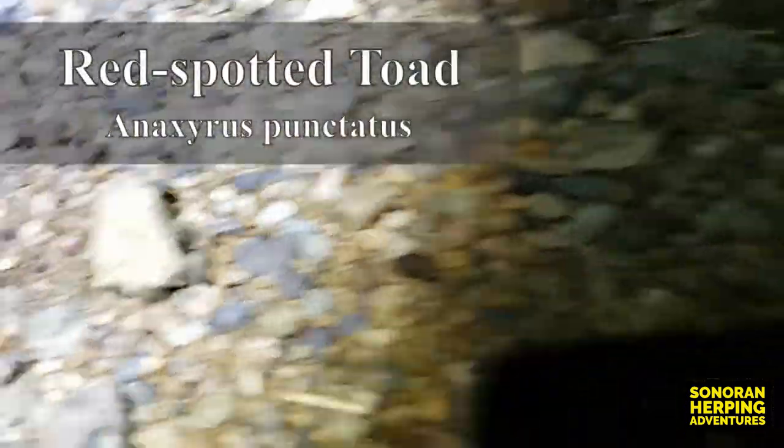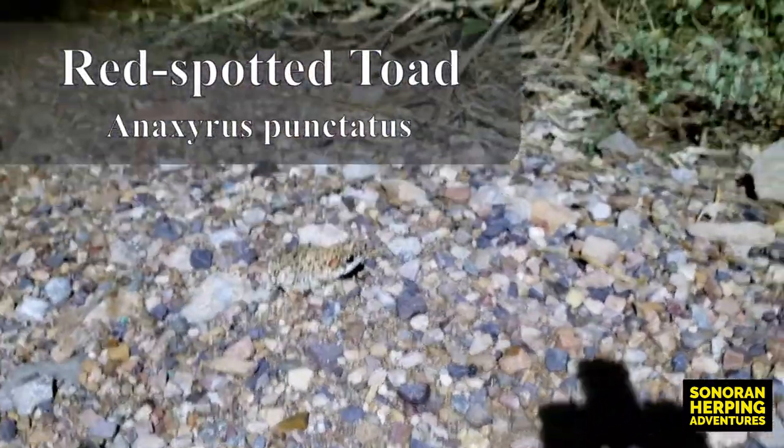Alright, we're getting ready to start our hike in the canyon. It has been raining on the drive here and it's sprinkling a little bit now, so I guess we'll see if we get drenched. Player number one: red-spotted toad.